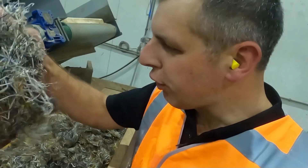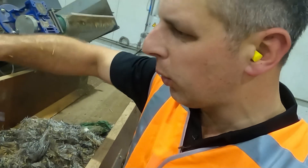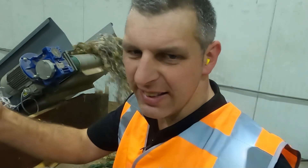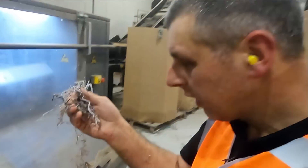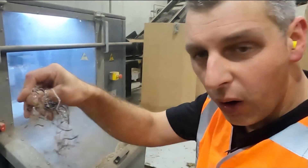After it's been through the first cutter, it's still net wrap but it's been chopped a bit. After the second cutter, it's chopped a bit more.